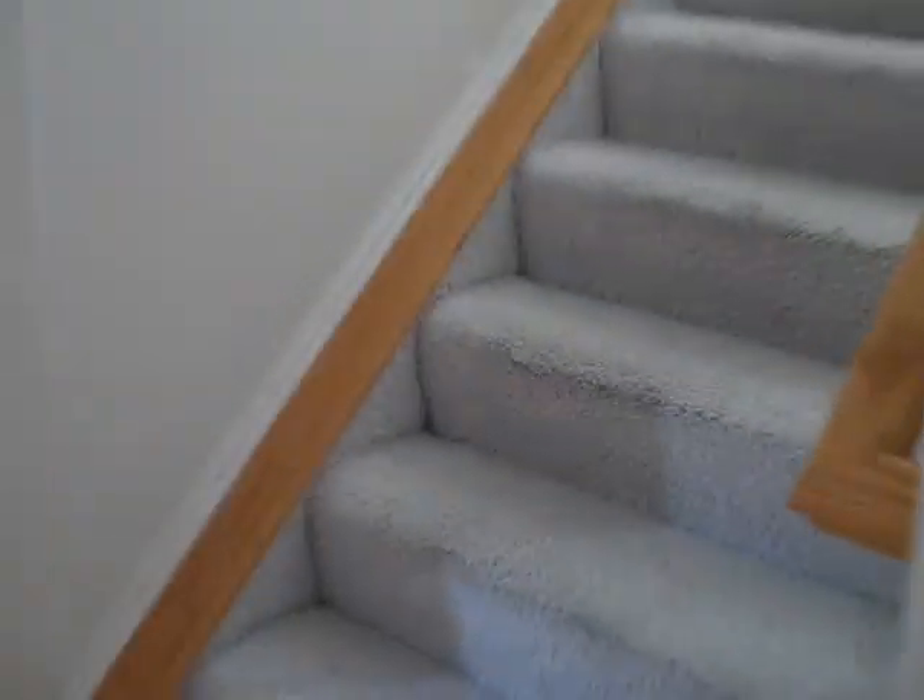Upstairs we've got a couple more bedrooms. This house also comes with a two-year home warranty.